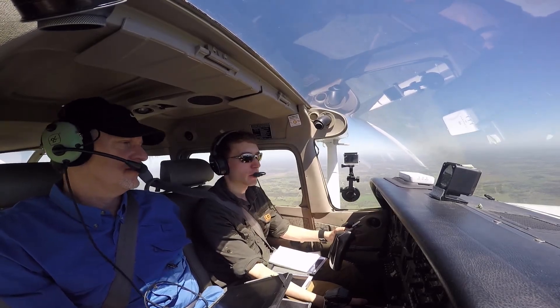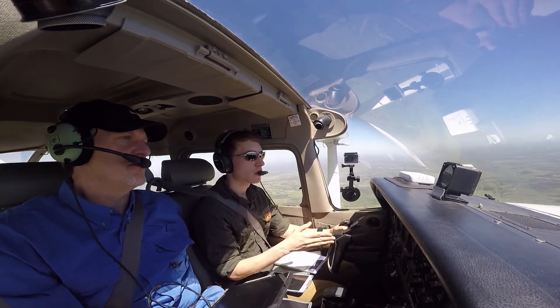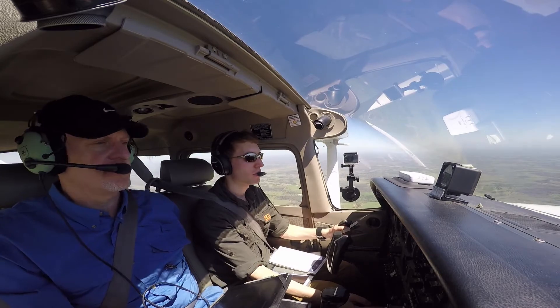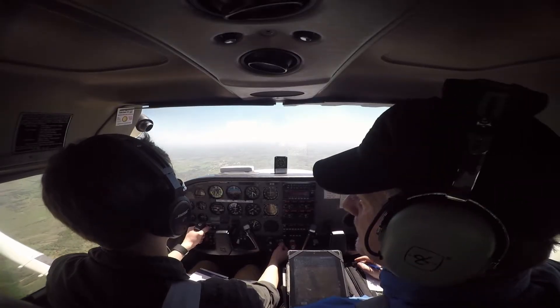Whenever I'm over on altitude, I notice it — should I just immediately pull power and go to the altitude as quickly as possible? No, you always need to do power first. Power, attitude, trim.